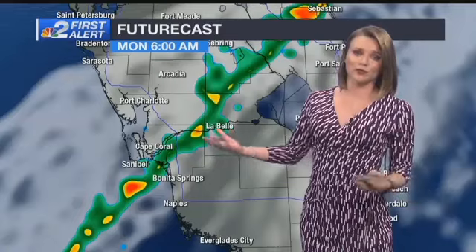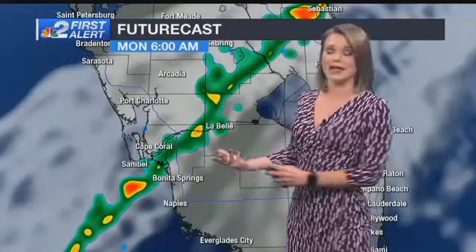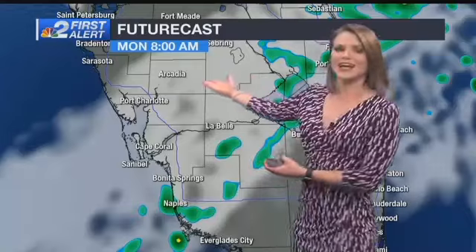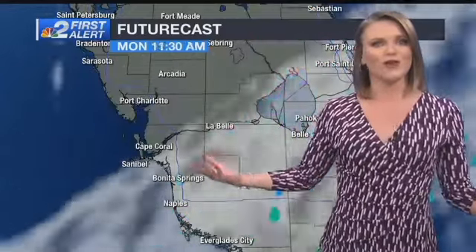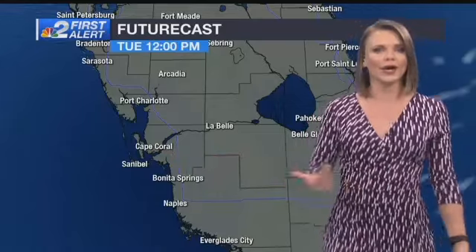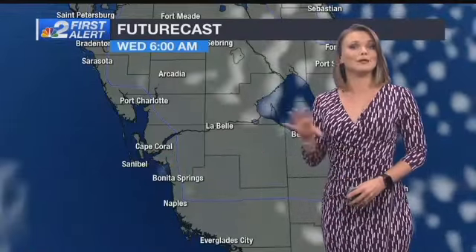That also means a few of these showers will be with us through the morning hours. So for your early morning commute, getting your day started, sending the kids out to the bus stop, you have to be aware of those passing showers. But between 8 and 9 o'clock everything starts to fall apart, and by lunchtime — and especially by the time you head home from work or school — we have lots of sunshine and temperatures are going to be a bit more pleasant.